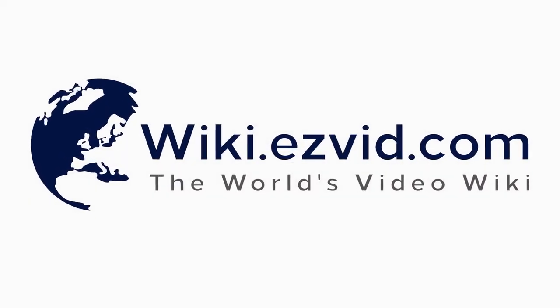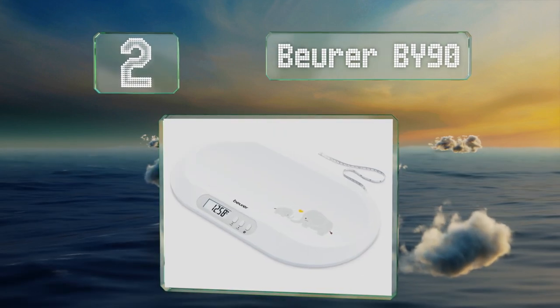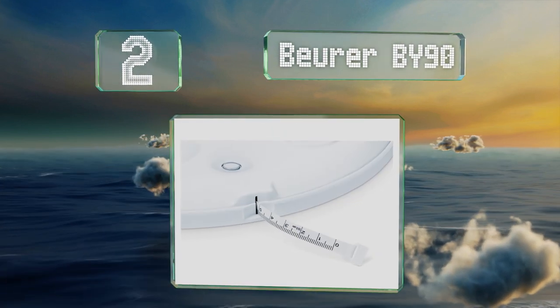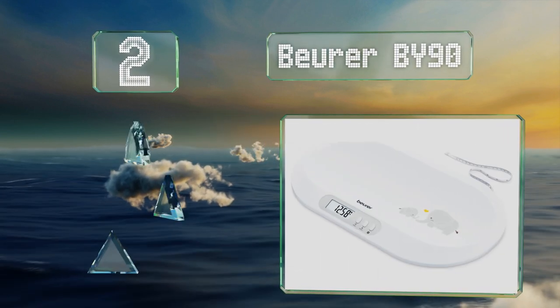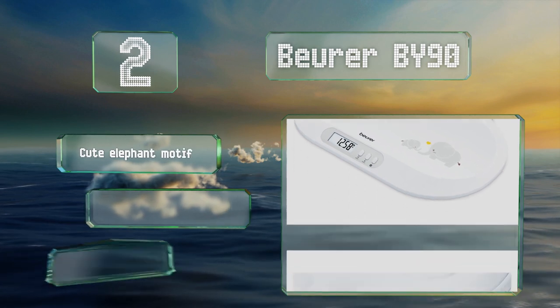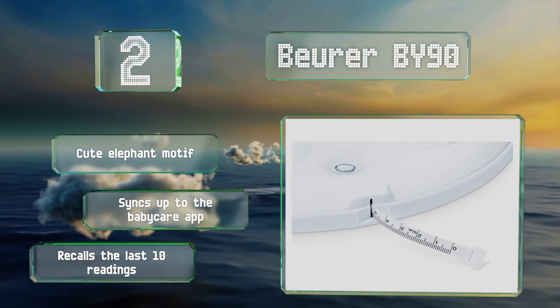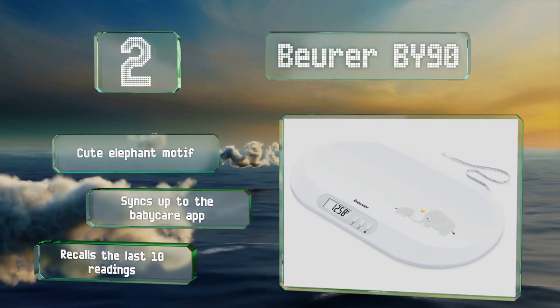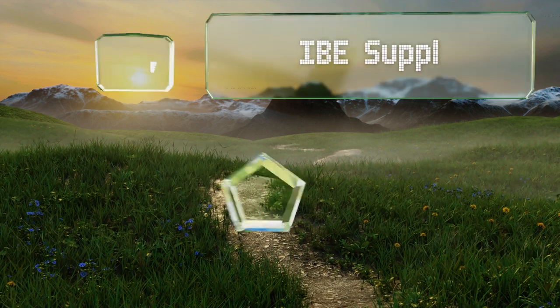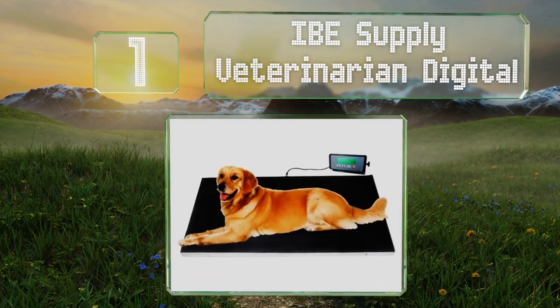At number two, the Bura BY 90 displays results in 0.2 of an ounce increments, making it easy to detect small changes. It has a convenient measuring tape that retracts and tucks away into the base when not in use. It sports a cute elephant motif and syncs up to the baby care app, and it recalls the last 10 readings.